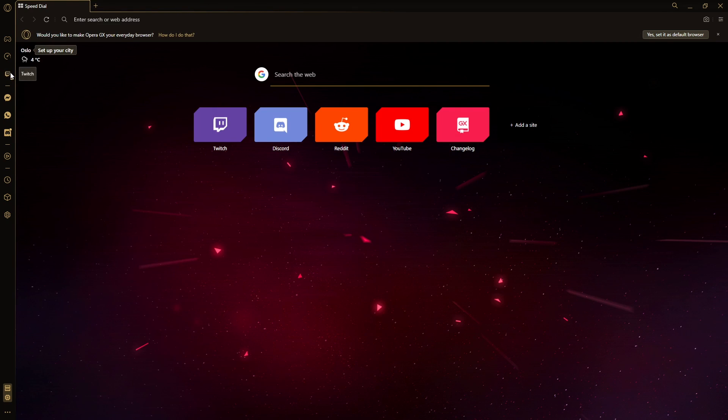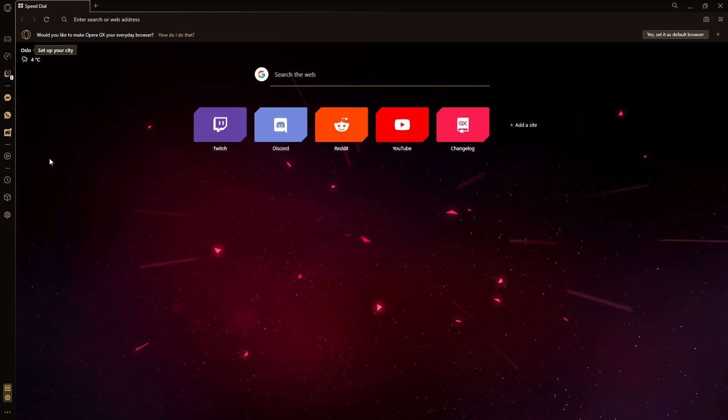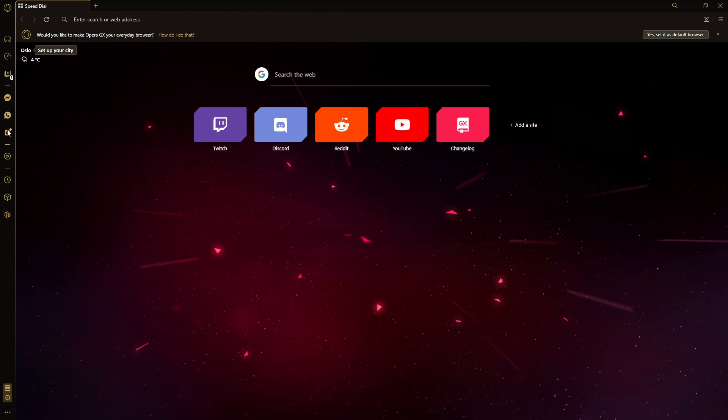You can log into your Twitch directly in the side and see whenever your favorite live streamers go live. And you can give me a follow and see when I finally go live, whenever that may be. Also within your browser, you can log directly into Discord, so you can message everyone — like this guy who I haven't messaged in four years.